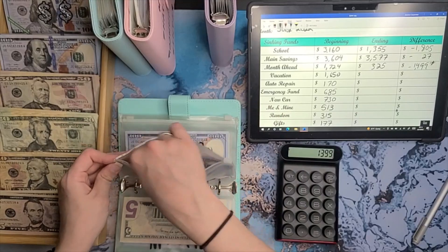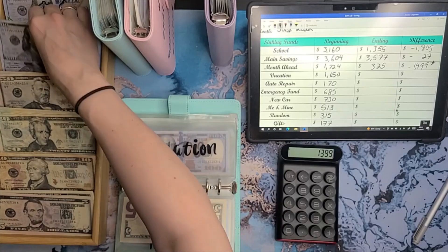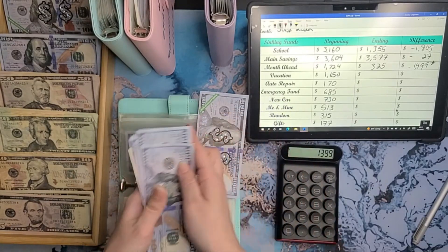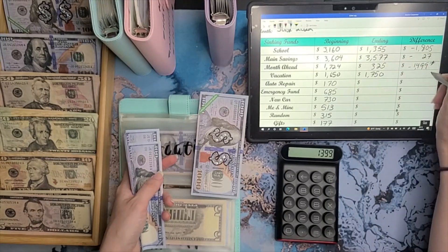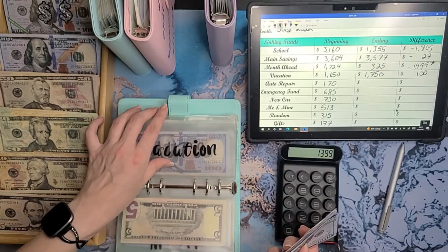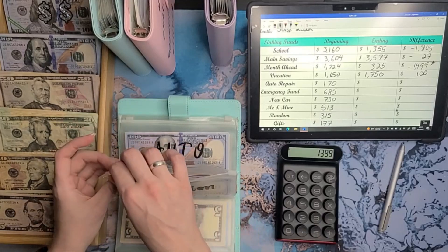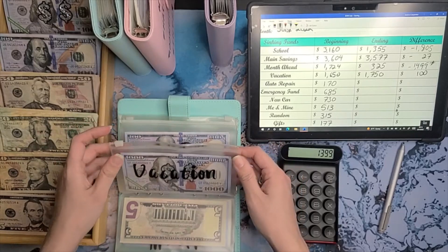Vacation — we started out at one thousand, six hundred and fifty. Swapping out for a hundred dollar bill. Counting — we've got one thousand, seven hundred and fifty dollars. So that is positive one hundred. Which is pretty standard. I almost feel like I may not have added to it one paycheck, but never mind — I'm forgetting what month it is.